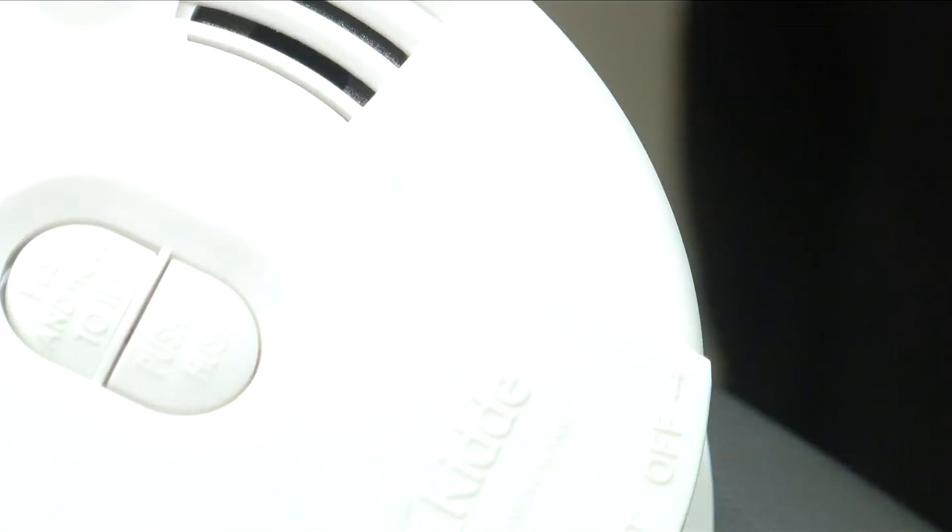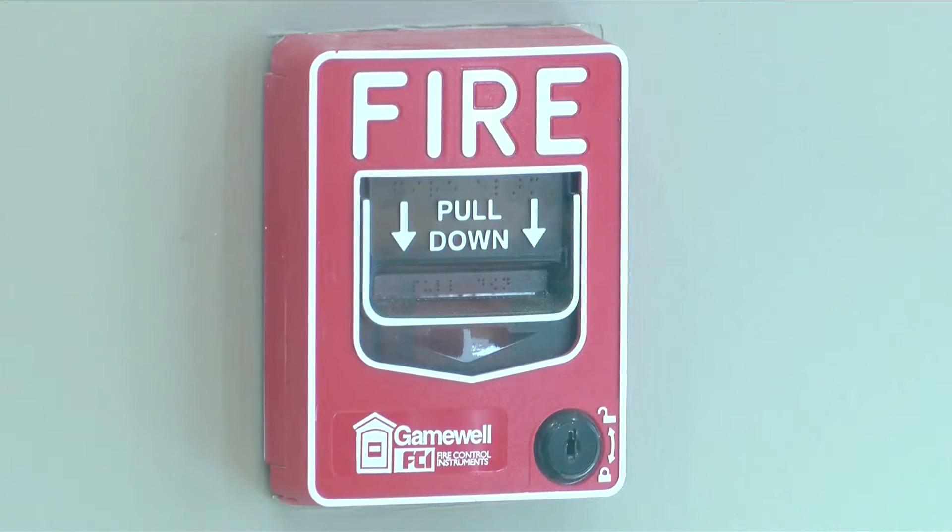Smoke detector batteries should be changed often, and your family should have an emergency exit plan. Place detectors in the bedroom, in the sleeping area of the house, and on each level of the home. When you hear that sound, get out of the house, close the windows and doors that you come by on your way out, and call 9-1-1.